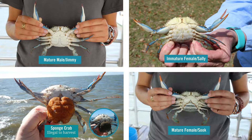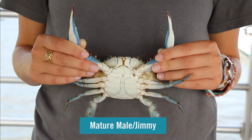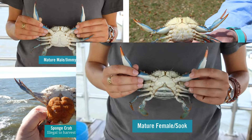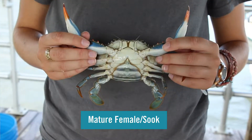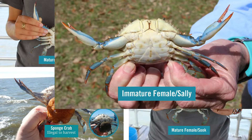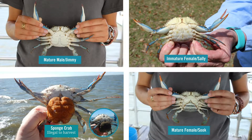You can distinguish male blue crabs from female blue crabs by looking at the shape of their abdomen or apron. Mature male blue crabs or jimmies have a strongly tapered apron that resembles an inverted T, whereas mature females or sooks have a broad rounded apron. Immature females, also known as she crabs or sallies, have a triangular-shaped apron.